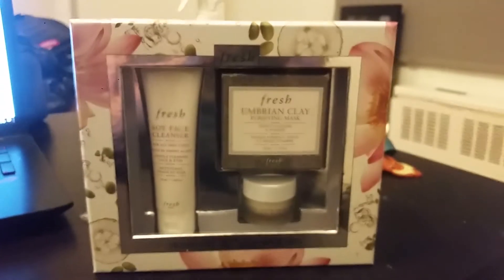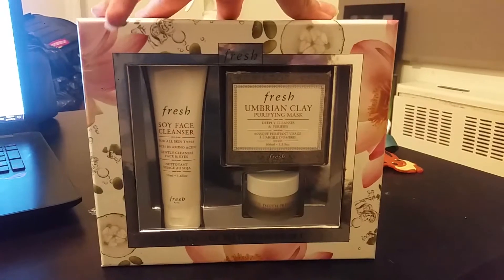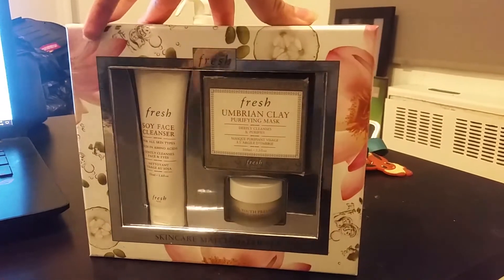This costs about $82 before taxes, Canadian. And after taxes, it came up to about $96 something.